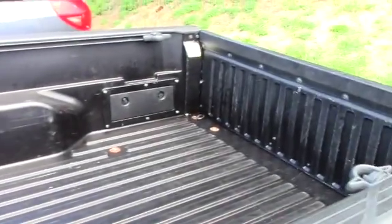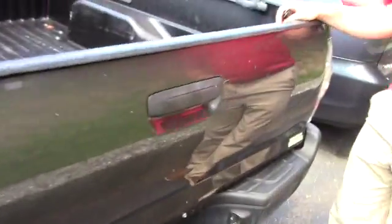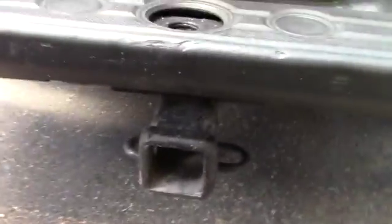You got some rust buildup right over here, this common area that holds in the water. This vehicle does also have the tow package hitch. And the frame — it passed their frame recall and does have an undercoating currently on it right now.